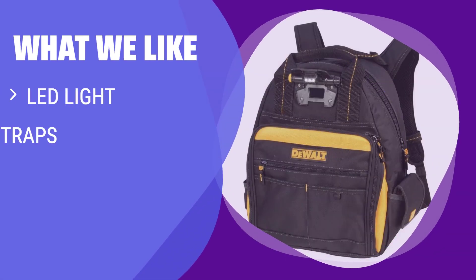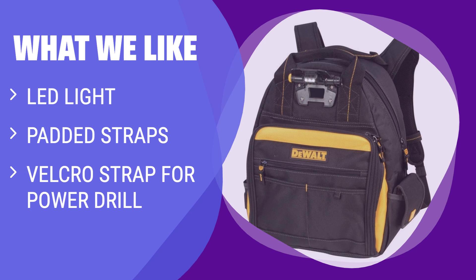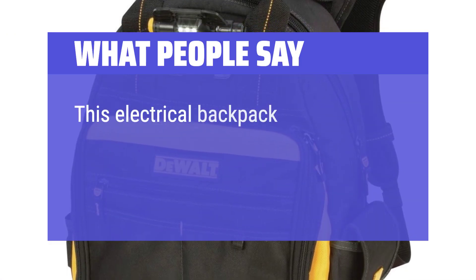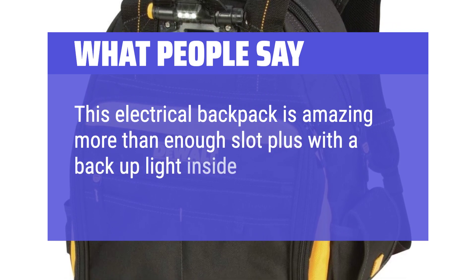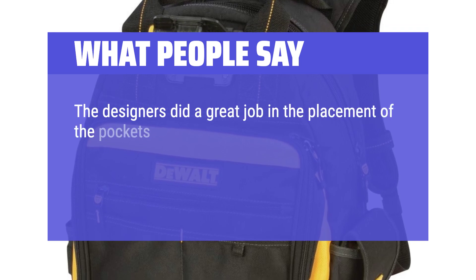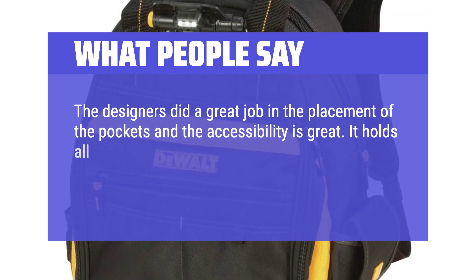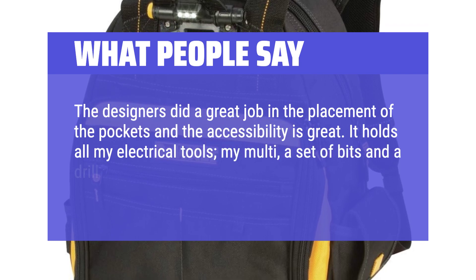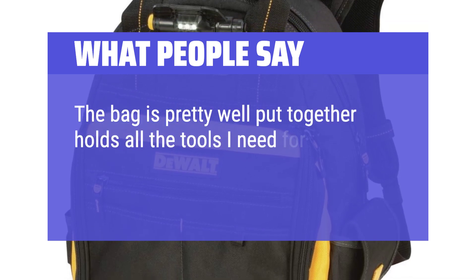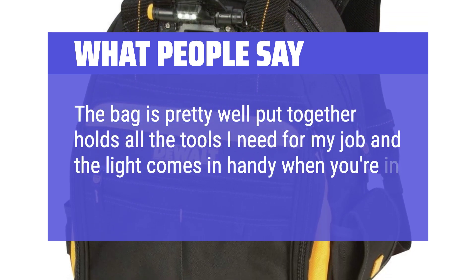What We Like: This backpack features an LED light for workspace illumination, padded straps for comfort, and a Velcro strap to secure your power drill. If you frequently work in low-light conditions and need a durable and comfortable backpack, this is the one for you. What People Say: This electrical backpack is amazing — more than enough slots, plus a backup light inside, just amazing. The designers did a great job with pocket placement and accessibility. It holds all my electrical tools, my multimeter, a set of bits, and a drill in the big compartment. The bag is pretty well put together, holds all the tools I need, and the light comes in handy when you're in poorly lit areas.